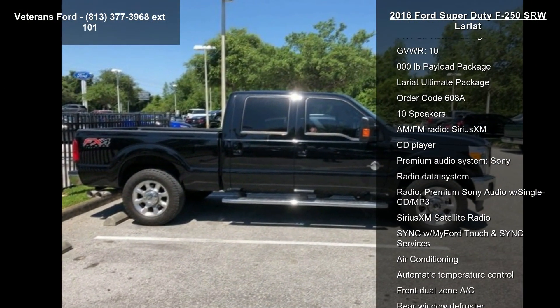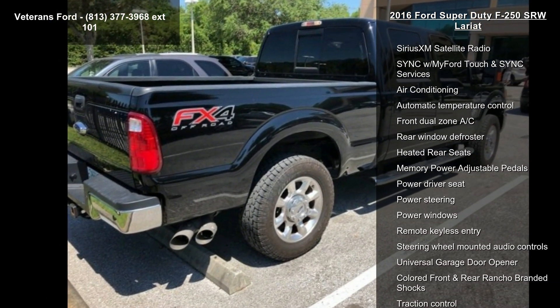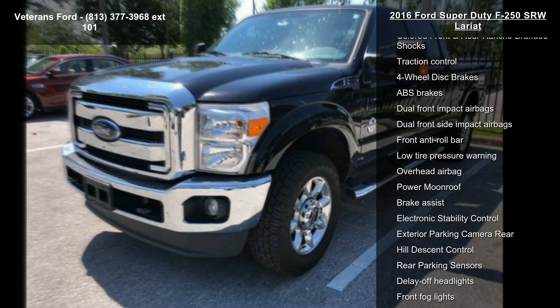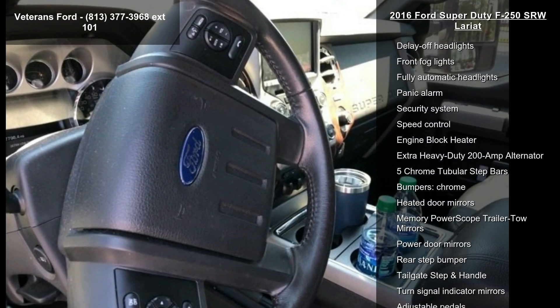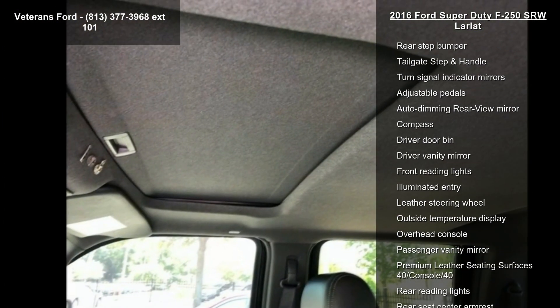Some of the top features included with this vehicle are voice-activated navigation, FX4 off-road package, gross vehicle weight 10,000 pounds payload package, Lariat Ultimate package, order code 608A, 10 speakers, AM FM radio, Sirius XM and CD player. If you are looking for a solid pre-owned truck, this might be the one.